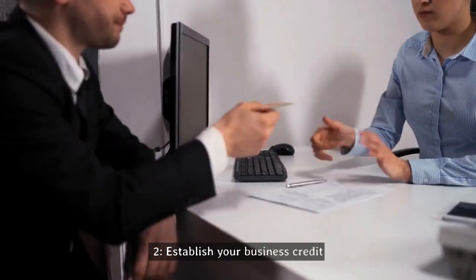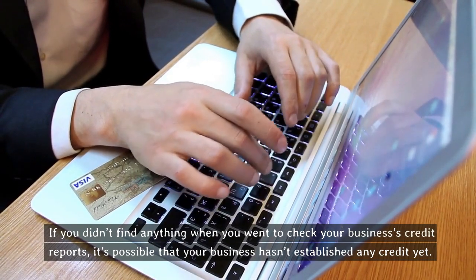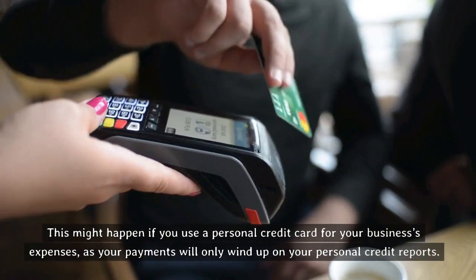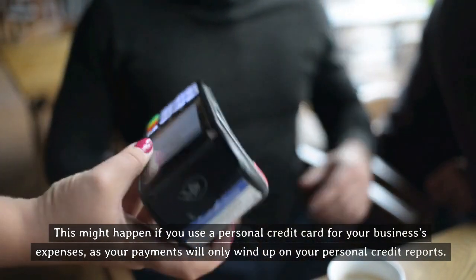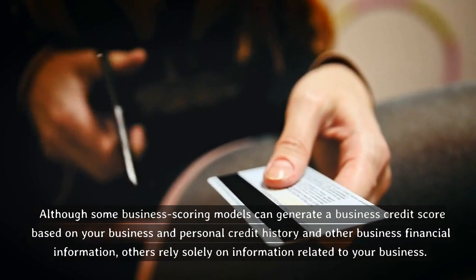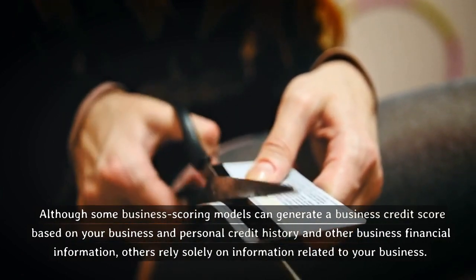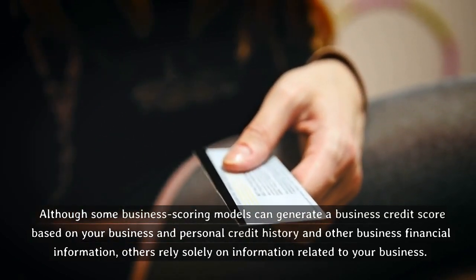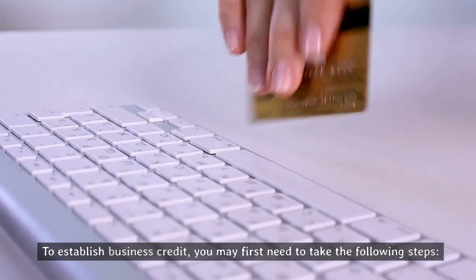Tip two: establish your business credit. If you didn't find anything when you went to check your business's credit reports, it's possible that your business hasn't established any credit yet. This might happen if you use a personal credit card for your business's expenses, as your payments will only wind up on your personal credit reports. Although some business scoring models can generate a business credit score based on your business and personal credit history and other business financial information, others rely solely on information related to your business.